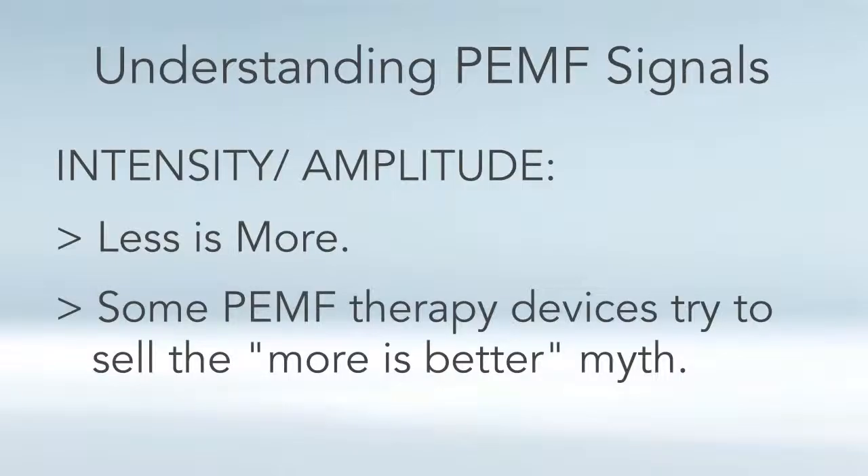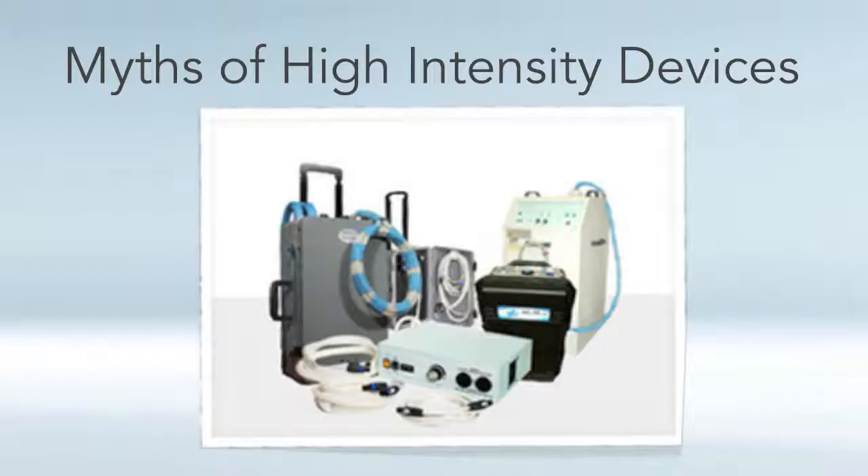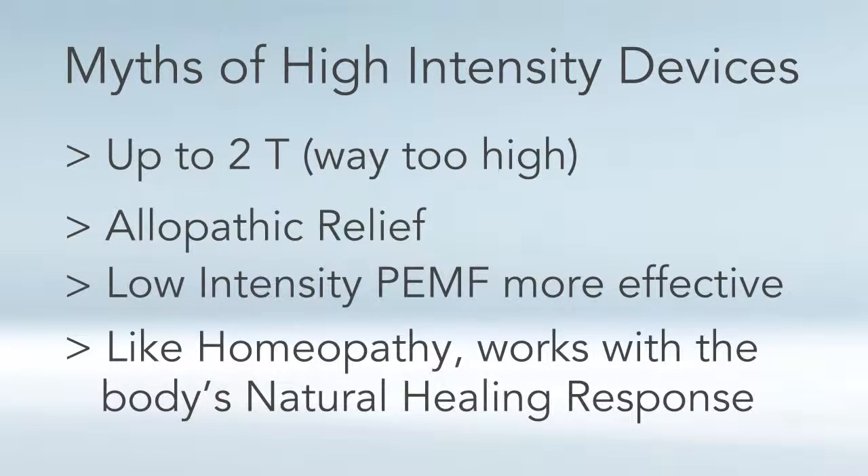Some machines on the market using very high intensities are trying to sell you on the 'more is better' myth. When it comes to PEMF, less is actually more effective according to the NASA study. To briefly go over a few myths of these high intensity machines — they recommend intensities upward to even two Tesla, which in my opinion is way too high. These machines will give you some symptomatic relief, but that's more like allopathic energy medicine — similar to giving a painkiller that provides symptomatic relief but has side effects. The NASA study proved that a lower intensity is what speeds up healing and regeneration better than high intensity. It's kind of like homeopathy, where the strongest remedies are the most dilute.